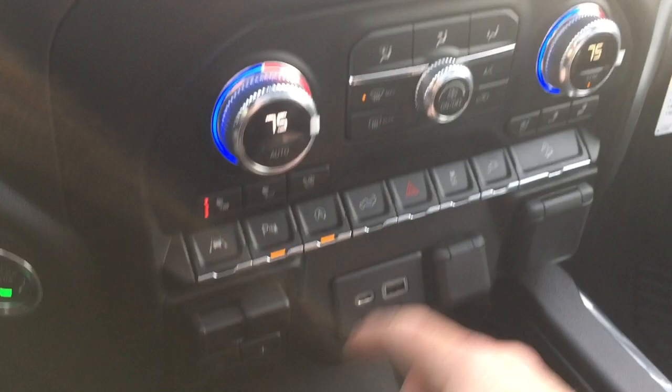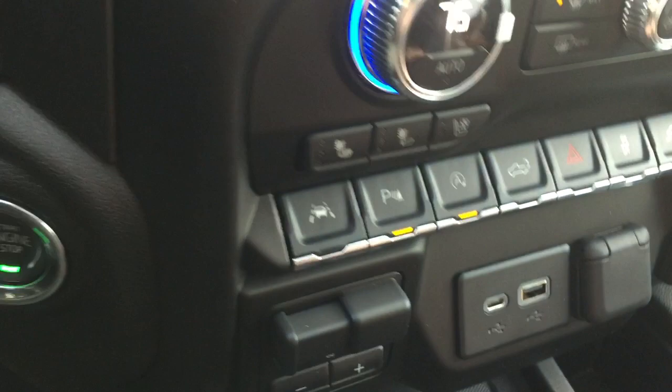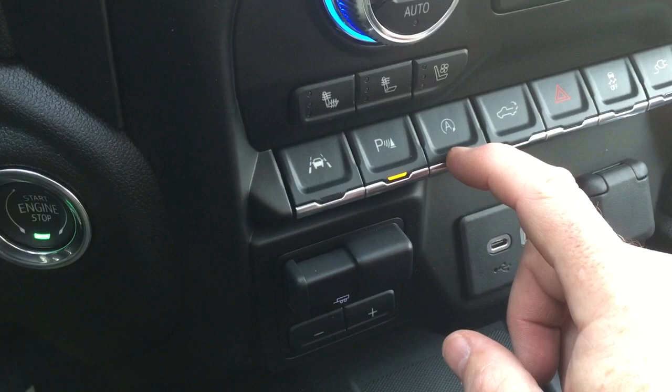Temperature controls are dual zone — both driver and passenger side — and you can use the touchscreen or manual controls below. You do have heated seats and cooled seats, both driver and passenger side. And you've got the lane keep system, which will gently guide you back into your lane if you start to drift. You can also disable the parking sensors and the auto stop functions.